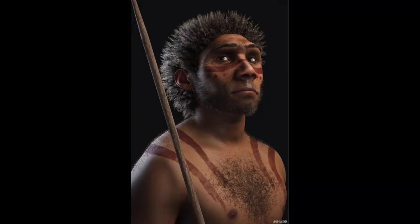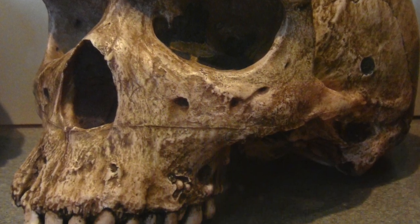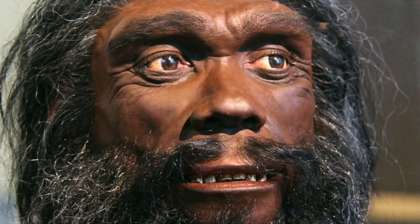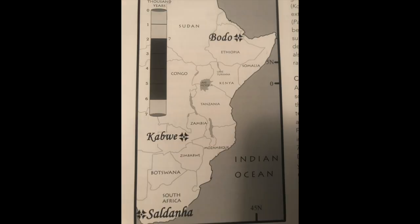There appear to be two variants of this species: Homo rhodesiensis, which was the African counterpart, and Heidelbergensis, who was the European version. In Africa, it has been known from sites such as Kabwe, also known as Broken Hill 1, Saldana, and Bodo.